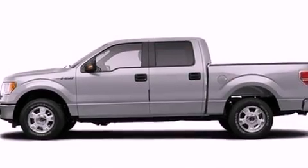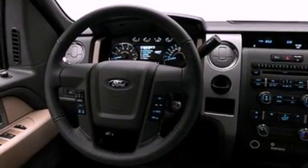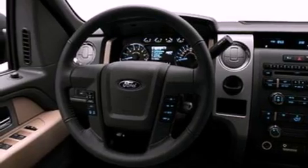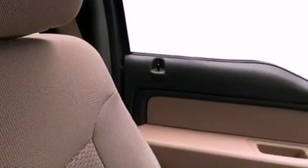Features include a double wishbone independent front suspension, a low tire pressure indicator, traction control and stability control systems, automatic locking wheel hubs, an engine immobilizer theft deterrent system, front fog lights, 12-volt power outlets, dusk sensing headlights, front and rear reading lights, and cruise control.